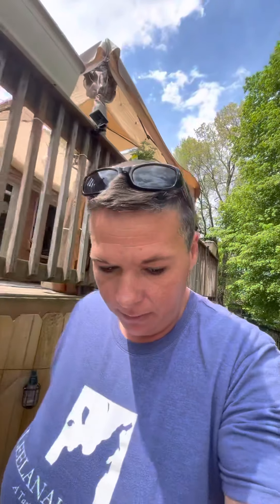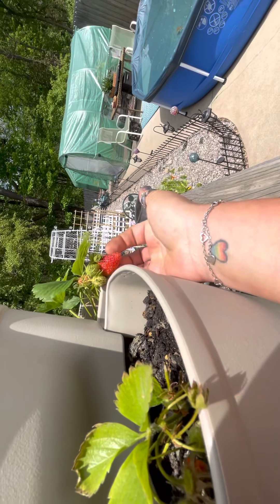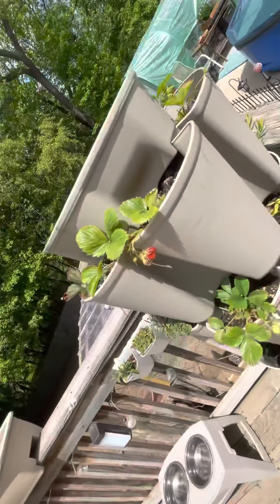Well, that's just a quick little update for you guys. Got some citronella for the flies — for the chickens. Look at that berry — that's gonna be good! A couple more days and that's going in my mouth. All right, I hope you all have a fabulous Sunday. Thanks for watching and I'll see you next time!